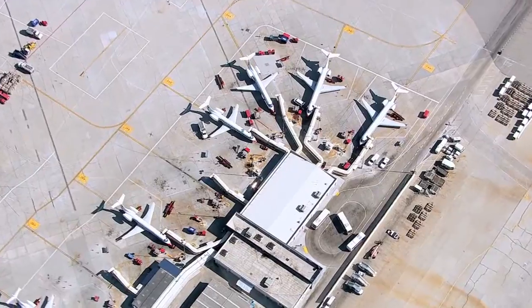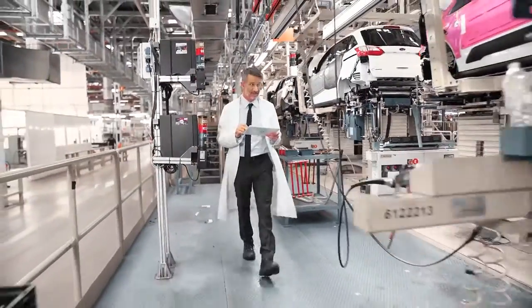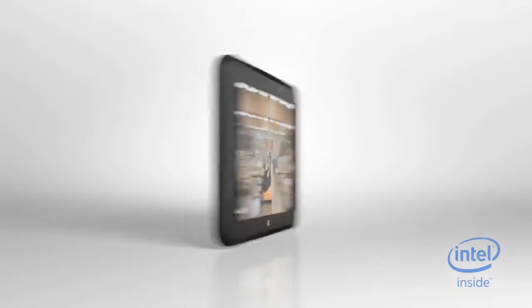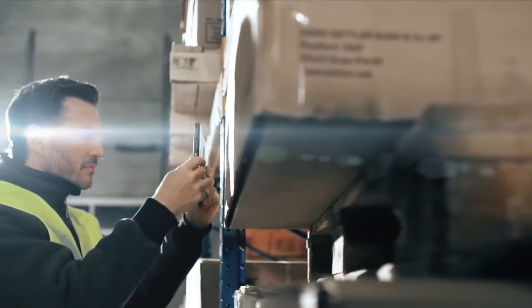In whichever industry you call home, you can achieve more with the Fujitsu Tablet Stylistic V535 Industrial — the perfect tablet that's smart, flexible, and tough enough to take on any task.